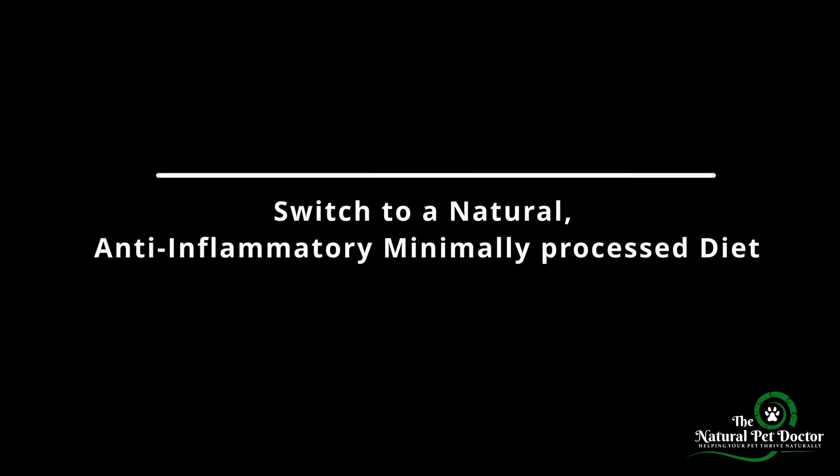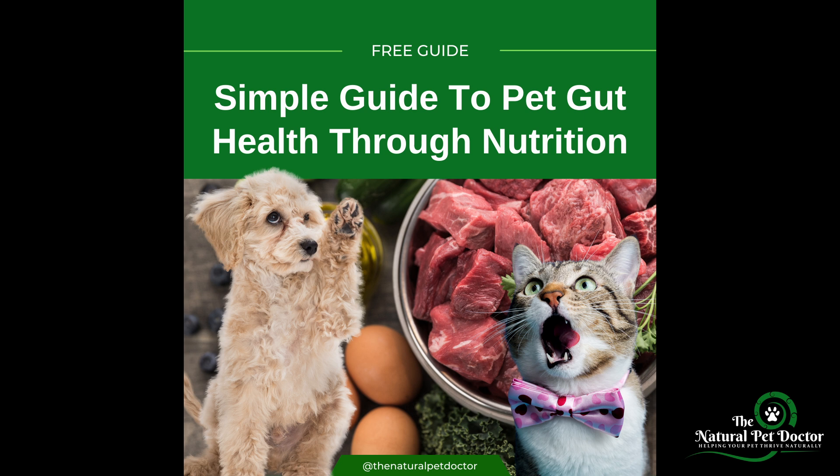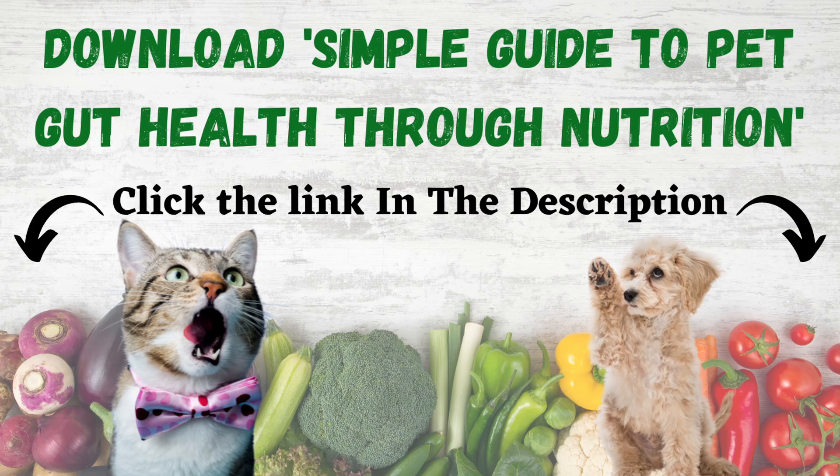Now let's talk about how you can start healing your pet's gut today. First, switch to a natural, anti-inflammatory, minimally processed diet. Focus on either raw, gently cooked, or freeze-dried — these diets preserve nutrients, eliminate harmful additives, and many have minimal synthetic vitamins and minerals. Many pet parents switch to a homemade diet but end up not balancing it properly for the long term, which can lead to nutritional deficiencies. There are many great resources to help balance diets, from working with nutritionists to books by Dr. Judy Morgan and Dr. Karen Becker, to formulation software like Animal Diet Formulator. We also have a free guide with balanced recipes in the description. And if you're not able to transition away from kibble, that's okay too.